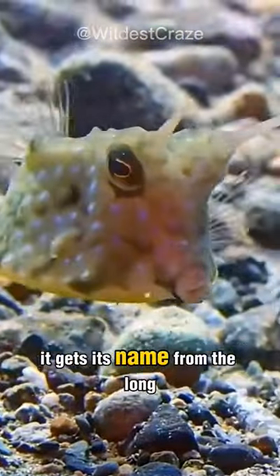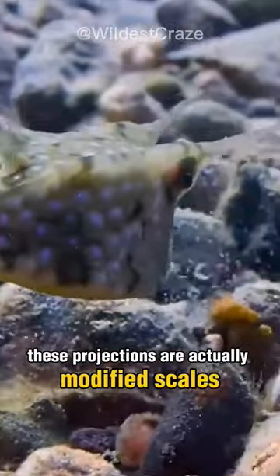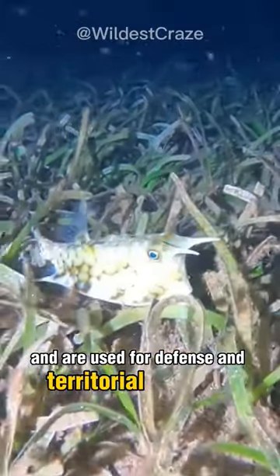It gets its name from the long, horn-like projections on its head. These projections are actually modified scales and are used for defense and territorial displays.